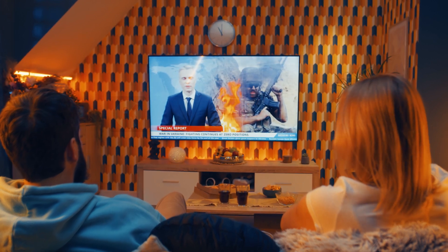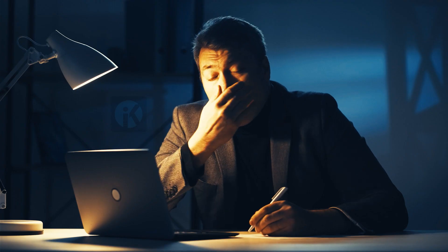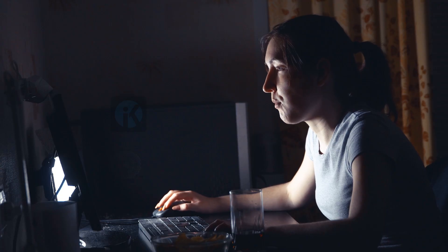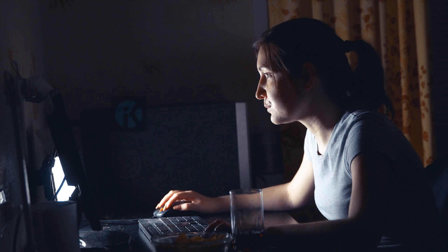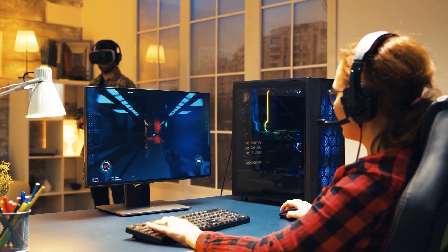3. Avoid stimulating activities before bed. Stimulating activities such as watching TV, using your phone or computer, or playing video games can make it harder to fall asleep. Try to avoid those activities for at least an hour before bed.